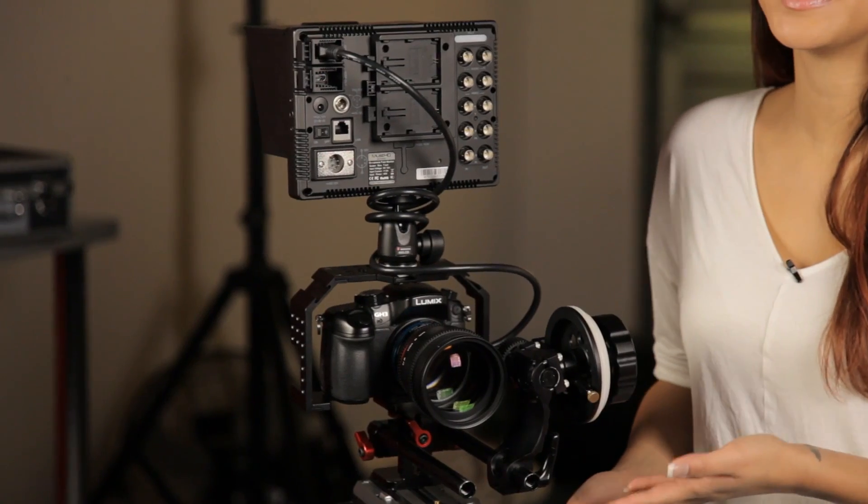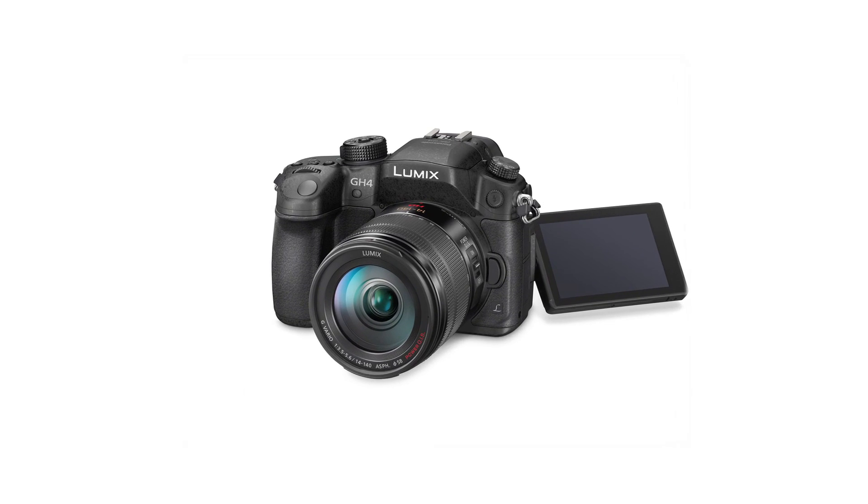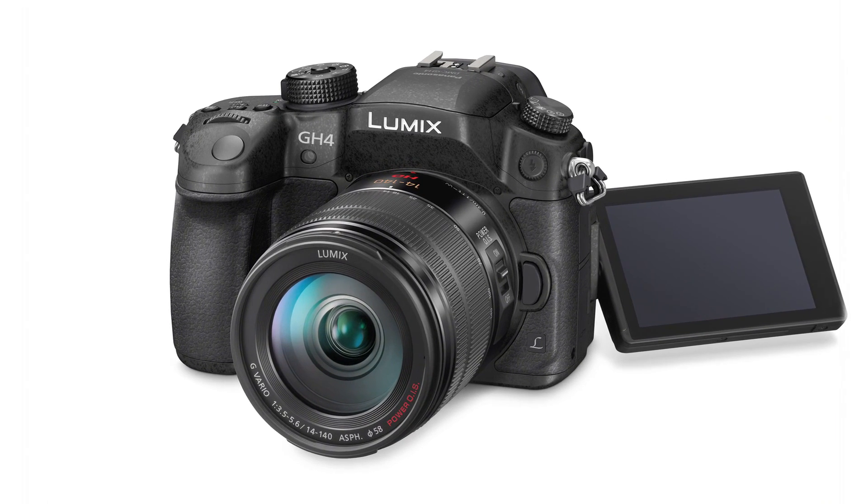Now for those of you who follow us, you'll know that we shoot review videos all the time. What you may not know is that a lot of these videos are shot with this guy, the Panasonic GH3 — so when news of the highly anticipated Panasonic GH4 was officially announced, I just had to share it with you guys.